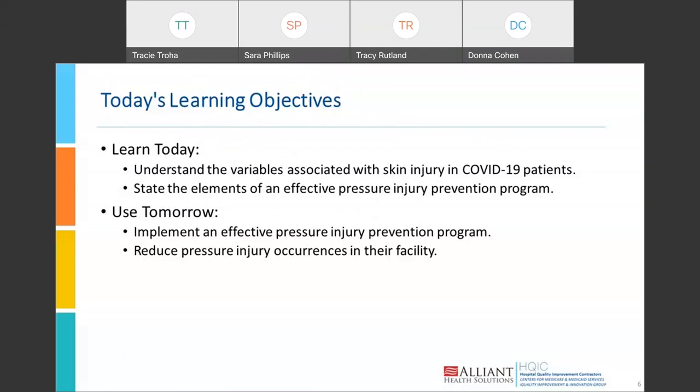We're going to talk about the variables associated with COVID-19 skin injury, and hopefully by the end of the presentation you'll understand those variables. And hopefully tomorrow, you'll be able to use these elements in an effective pressure injury prevention program.